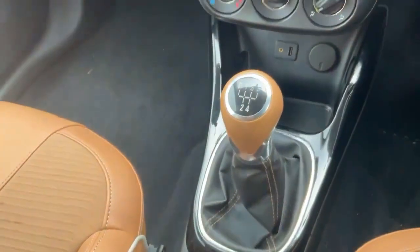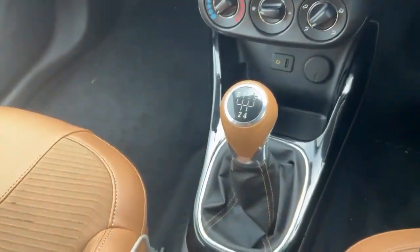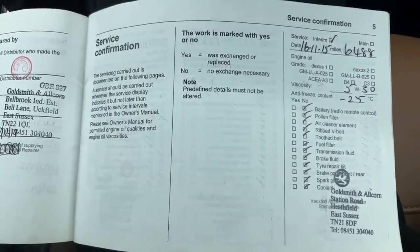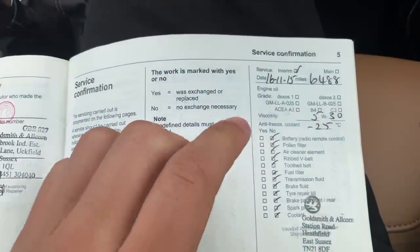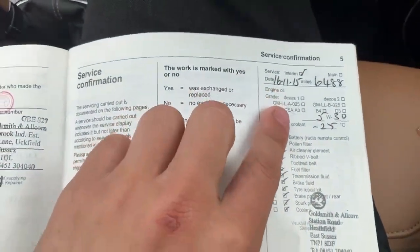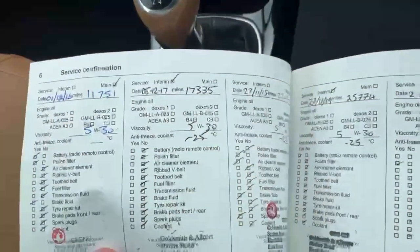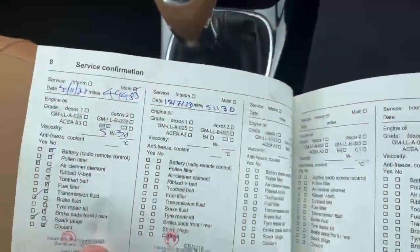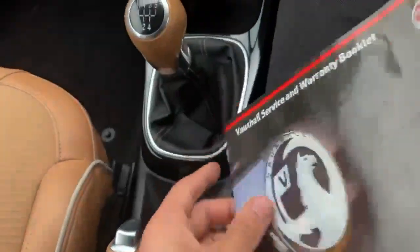We've also got our gear stick here with a nice leather wrap on the top. As you can probably tell, the car is in really good condition — it's been well looked after inside and out. As evidence of that, it's got a full service history all the way back to 2015 and all the way up to 2023. So as you can see, it's been really well looked after.